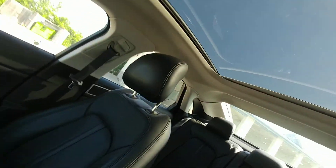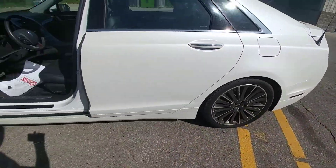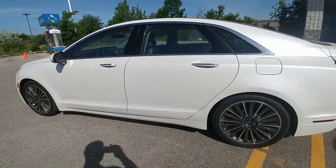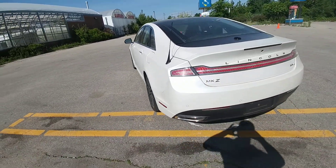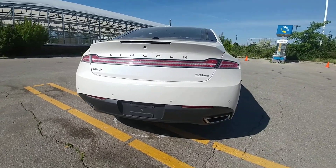Panoramic sunroof — pop out and have a look at the outside. Some nice 19-inch rims, this is an all-wheel drive, and it's dual exhaust there.